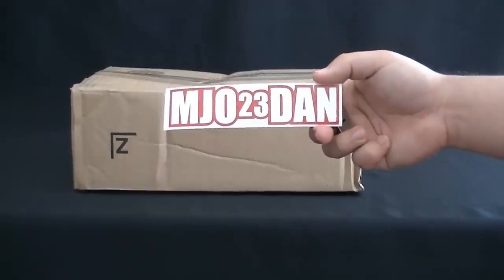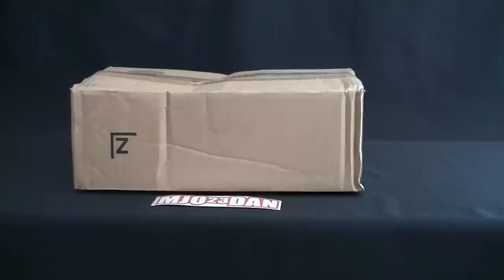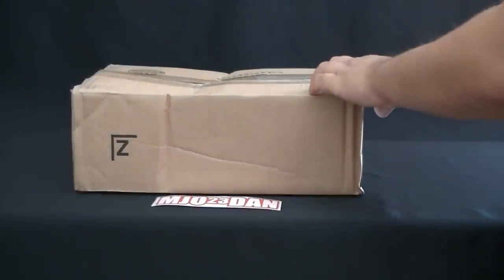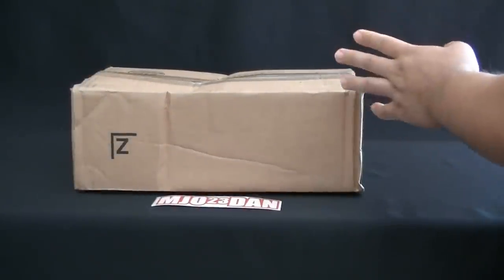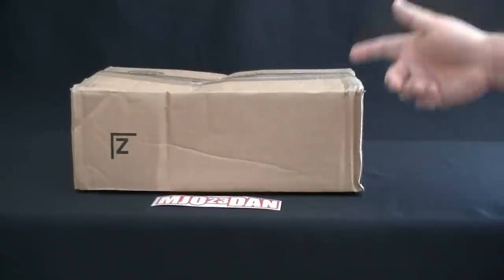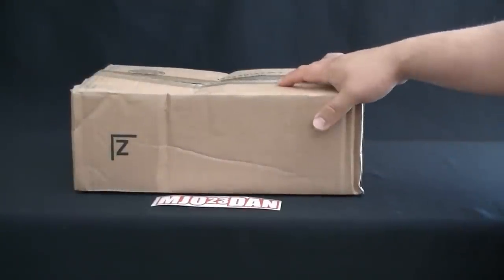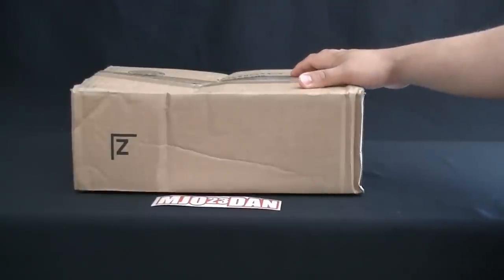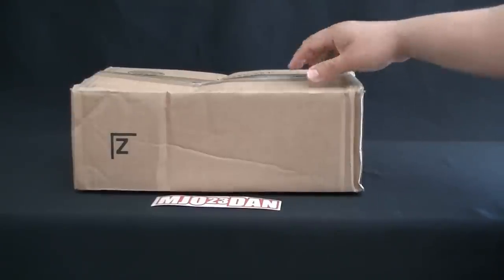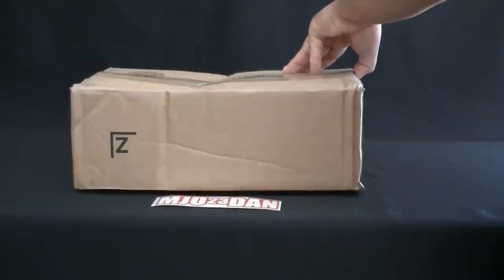Hey, what's good everyone? It's MJO23Dan. Got an unboxing today coming from Mitchell and Ness. Now Mitchell and Ness has only done this type of sale twice that I've known of, so I had to jump on it. Actually heard about it on Instagram and then followed it up on Twitter — and yeah, it existed. So anyways, Mitchell and Ness had done $100 jerseys on a previous sale and then they recently did it on May 29th and extended it for like a day. I just want to get in here and let you guys know what I ordered.